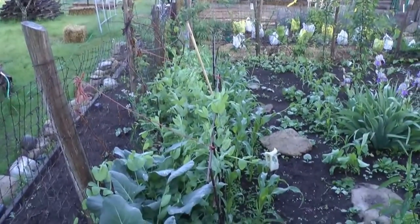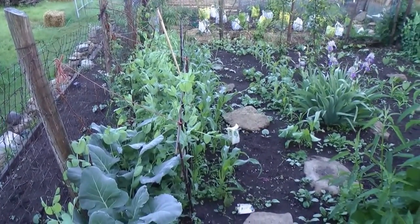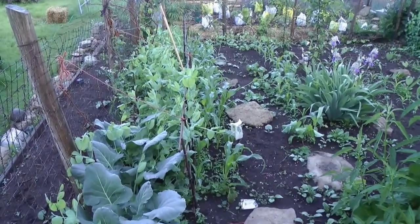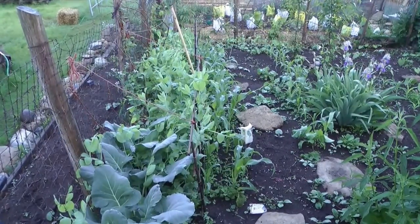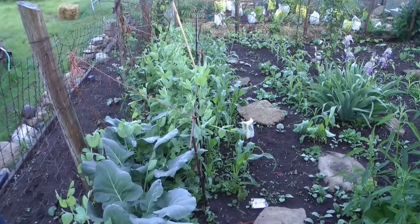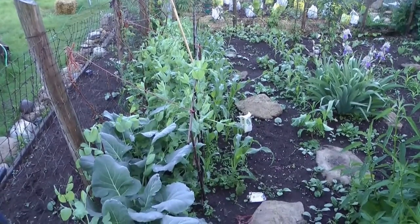Here we are. This is the garden behind the garage. You can see the peas and the corn here are side by side and they are growing like crazy. It's only the middle of June and that corn is almost knee high already. The old saying is knee high by the 4th of July, and it's June 16th.